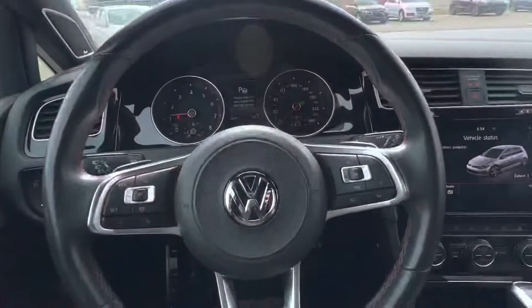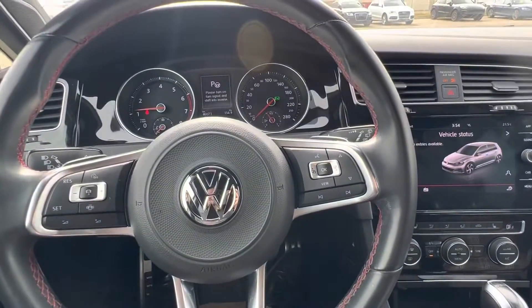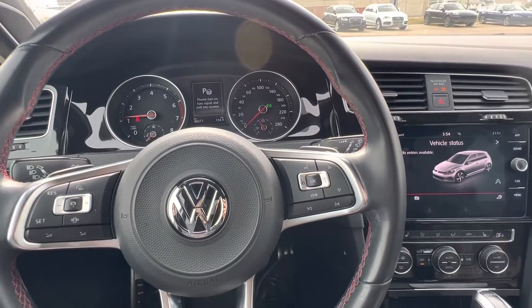Really, really nice car. Come on down to Straight Line Volkswagen — check it out, see for yourself, and take it for a little spin. Thanks.